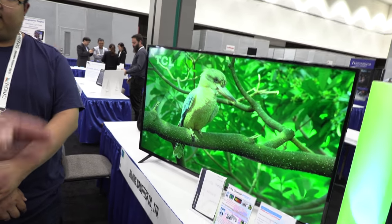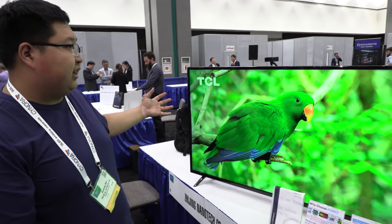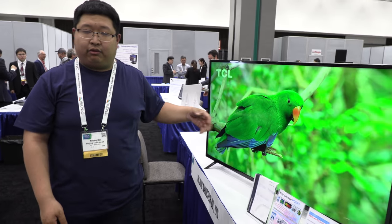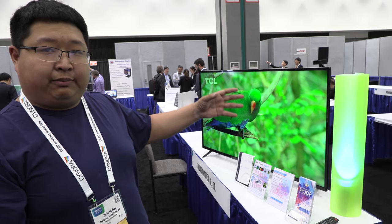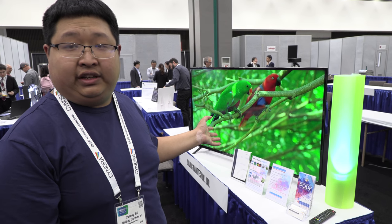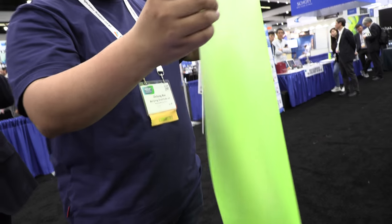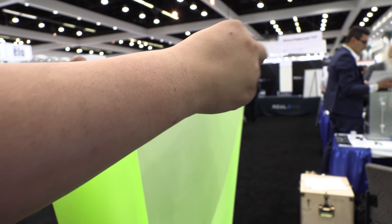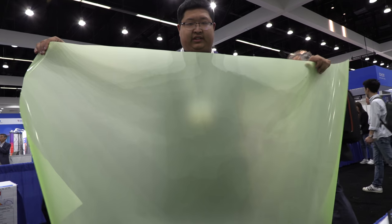Here we have a TCL TV with a quantum dot film added. This is a prototype TV. We are working with TCL together, and we put the prototype quantum dot film into the backlight unit of the TV. This is our film — we're coating the quantum dots onto the diffusion sheets.